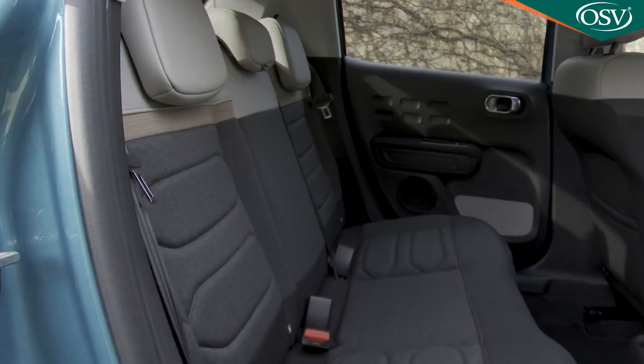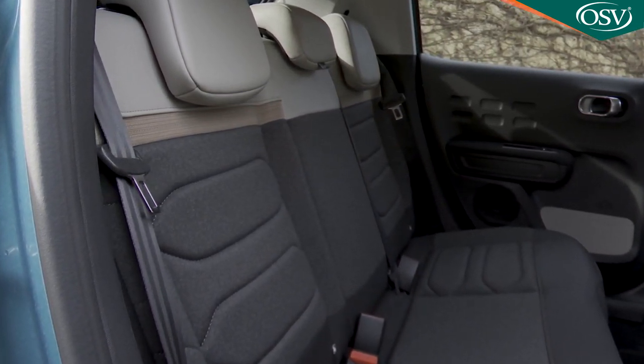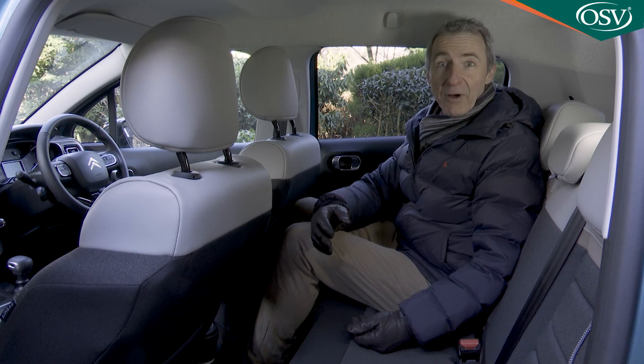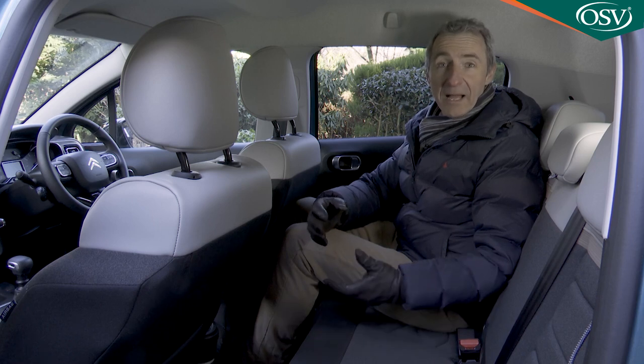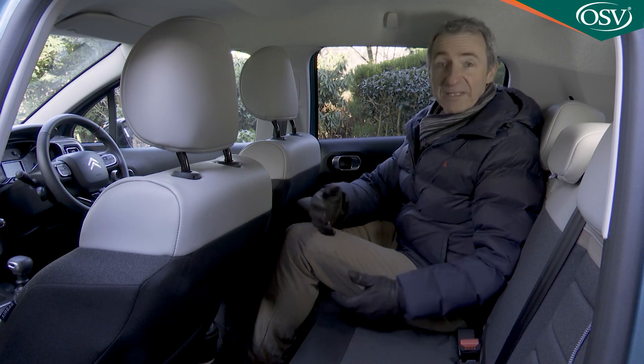But then, how often is it really necessary to transport burly adults for any real distance in a Supermini? Almost never, for the role that this car will be typically asked to play in an average family — what's provided here will for most buyers be probably quite sufficient.